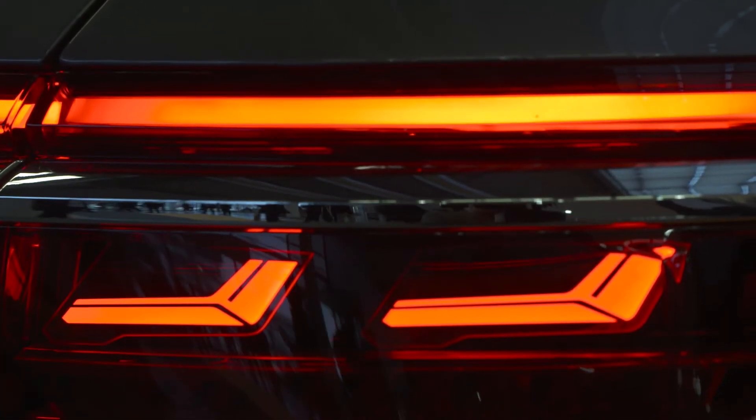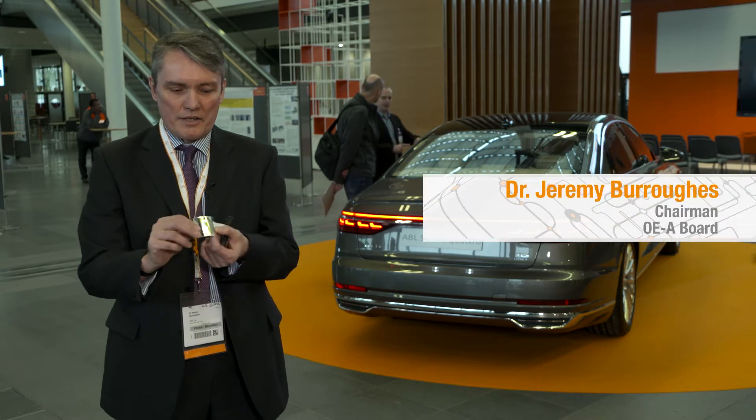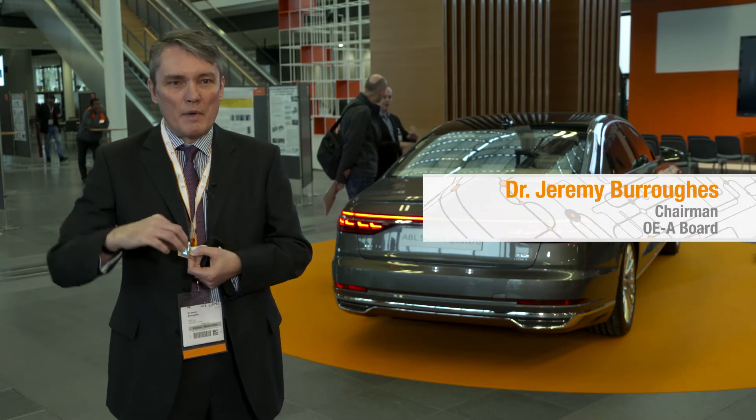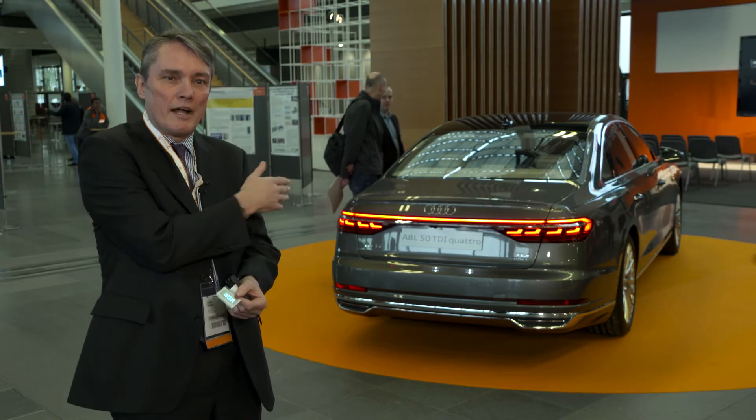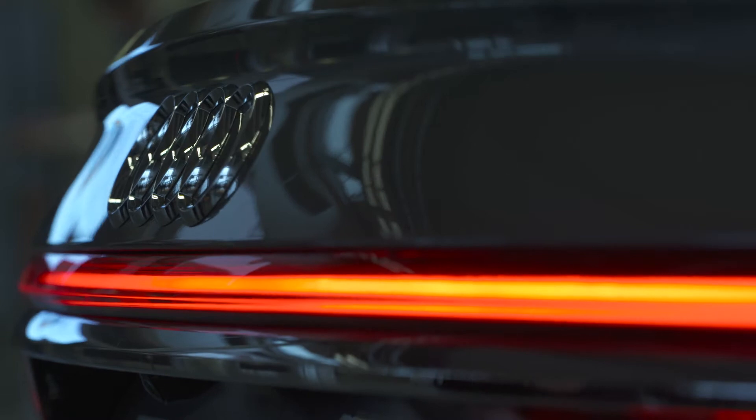This is just a simple OLED display, but what I'm trying to show you is that it's curved, thin and also bright. It's the same sort of technology, which just gives you an idea of what you can do with these types of technology.